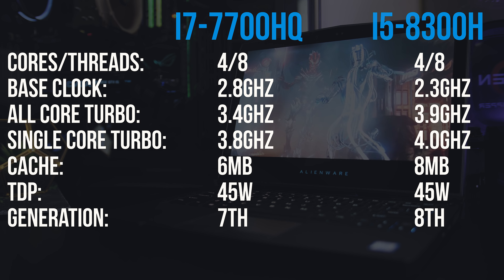Rise of the Tomb Raider was tested with the built-in benchmark, and at maximum settings the 8300H averaged more than 10% better than the 7700HQ. Shadow of War was also tested with the built-in benchmark — at ultra settings the 8300H is scoring around 9% better. In almost all cases the 8300H CPU was out ahead, but in some games at some setting levels it was quite close. On average at max settings throughout all games tested, the 8300H was scoring over 11% better in average frame rates.